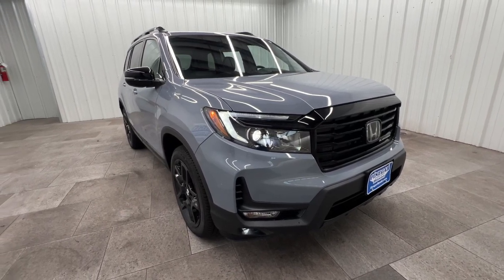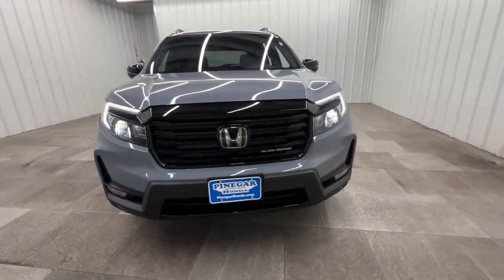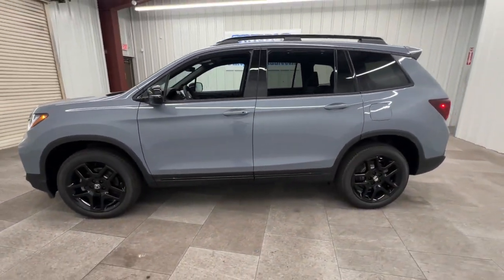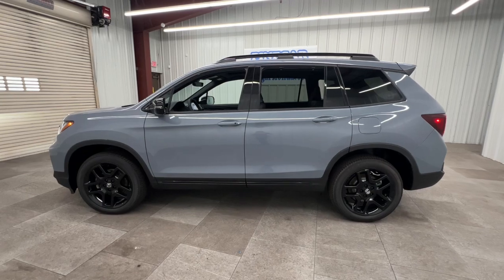Get a feel for the 2025 Honda Passport. Presenting the Honda Passport, the mid-sized crossover with all the features you need to make your outdoor adventures fun and comfortable.